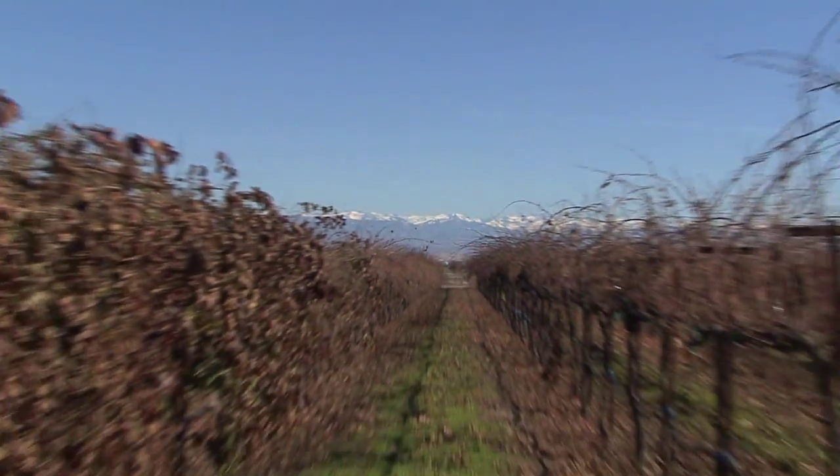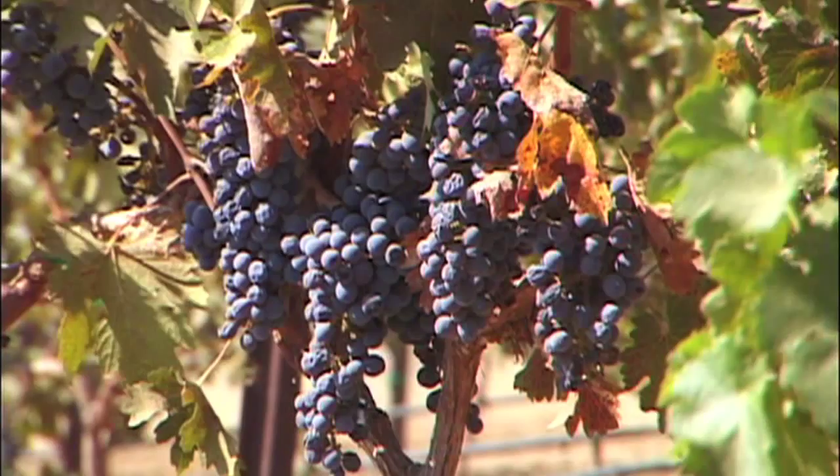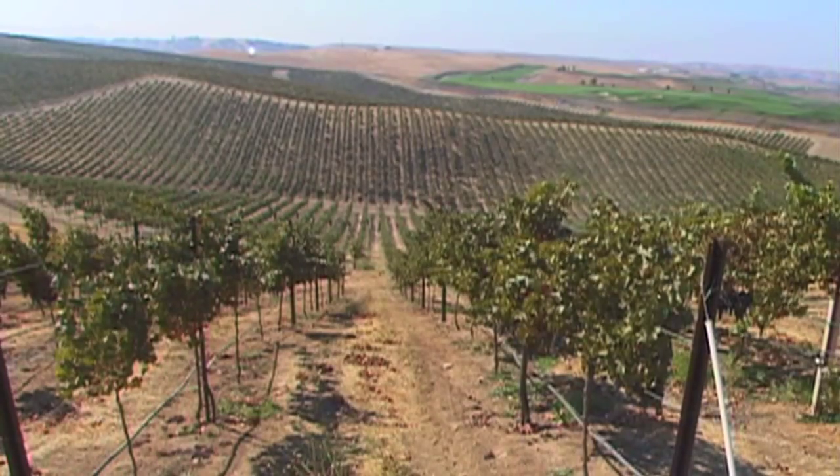We're located right in the heart of the grape growing region in the San Joaquin Valley, so the conditions are just like they would be in many other important production areas. We're adjacent to commercial vineyards, so the data that we collect here is very representative of what growers might expect to achieve in their own vineyards.